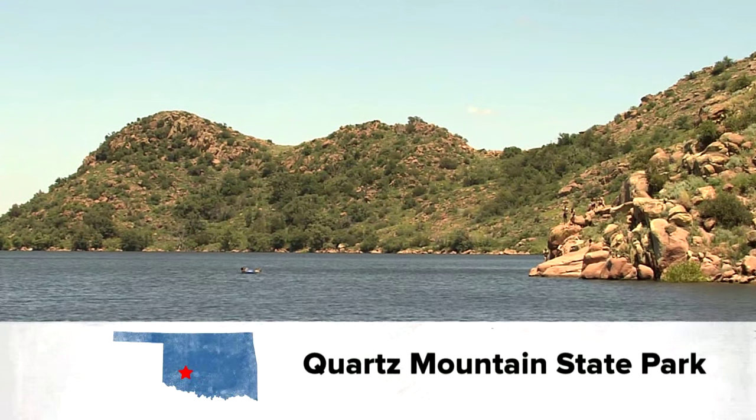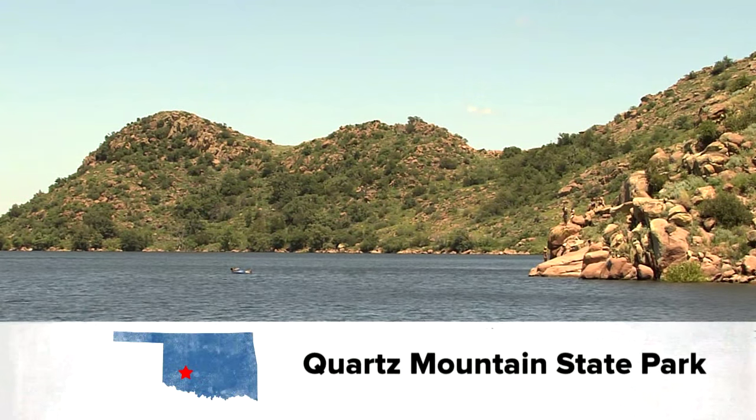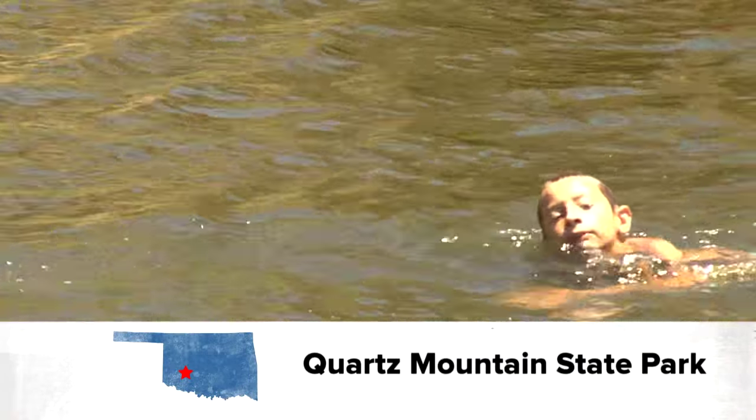The rains of early summer were a welcome sight for those who visit Lake Altus Lugert and the folks here at Quartz Mountain. With the lake levels back up, they're open and ready for business.